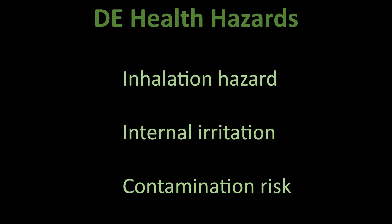Contamination risk: not all DE is food grade. Industrial DE used for pool filters is heat treated into crystalline silica, which is definitely dangerous if ingested or inhaled. The FDA does allow food grade DE as an anti-caking agent in small amounts — but that's a far cry from mixing tablespoons of it into your morning gut health smoothie.